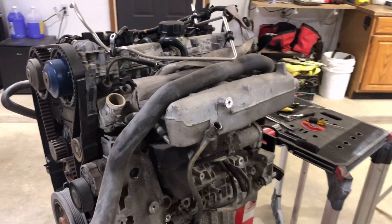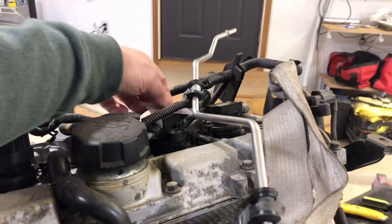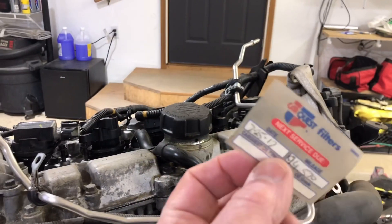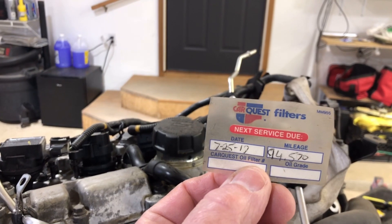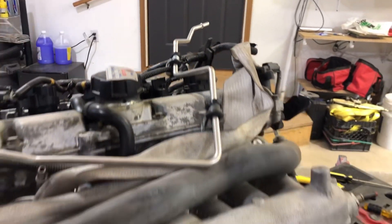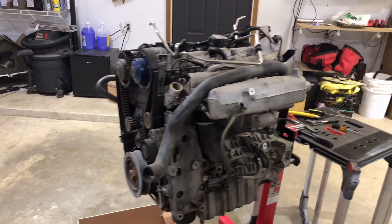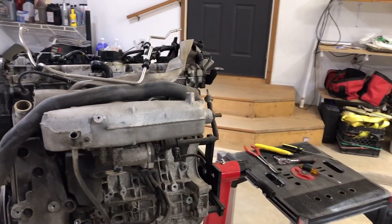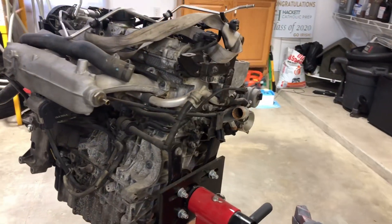This came out of a car with a little sticker on the windshield that said 94,570 miles. It was in the junkyard because I found that it has a blown head gasket — at least that's what I suspect.